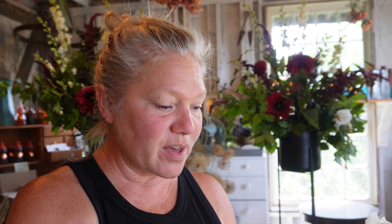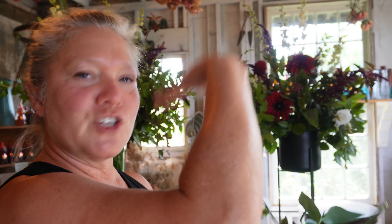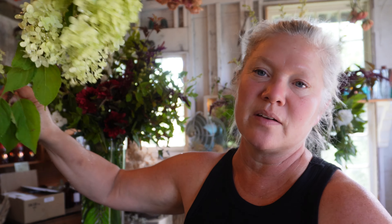Some of our lisianthus didn't get netted in time, so when that happens they get a little bit floppy in the greenhouse. But this one's pretty straight — I love the character it forms. I might not be able to sell it to the wholesalers, but I can use it in our design work. It does a beautiful cascade over the vase. Anytime you have something that doesn't turn out perfectly, sometimes it's actually better.